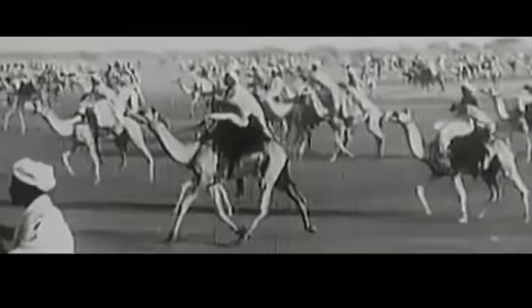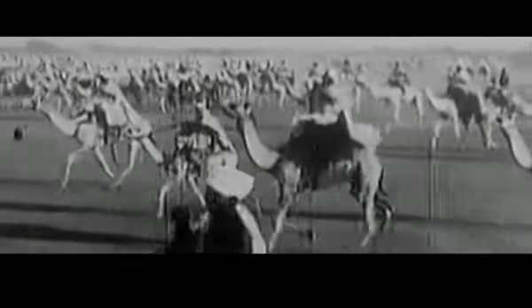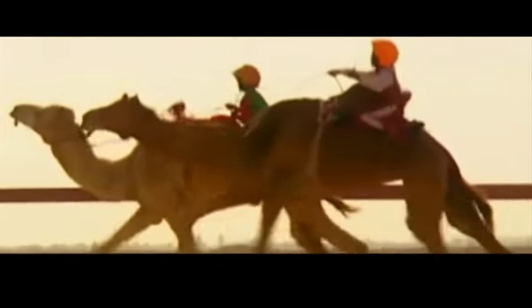A pesar de que ambos son domesticables, el dromedario es más temperamental y es conocido por reacciones agresivas cuando es muy molestado. Sin embargo, los camellos son mucho más dóciles, aunque por sus características físicas son menos adecuados para transportar personas.